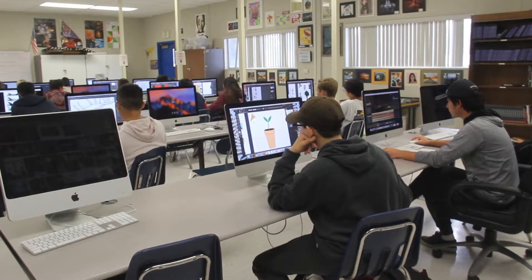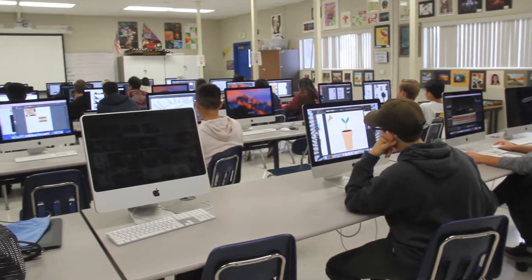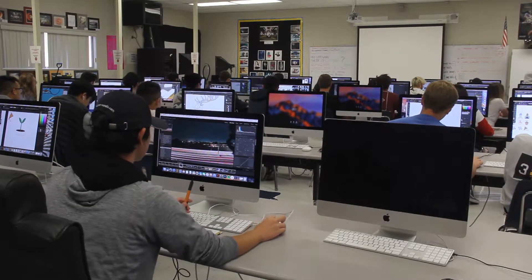My name is Mr. Pasch and I teach computer graphics. Computer graphics is a ROP course that's really fine-tuned for graphic design — for those interested in graphic design — but it also has components in photography and photo editing. What you're going to see from this course is using Adobe Photoshop and also Adobe Illustrator.